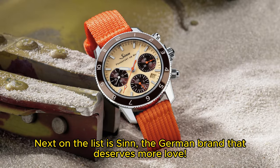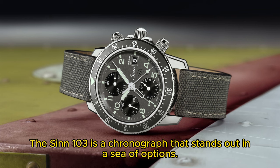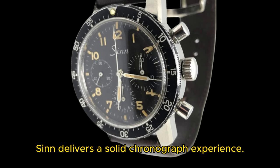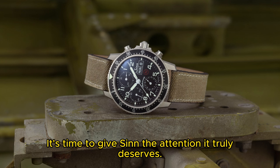Next on the list is SINN, the German brand that deserves more love. The SINN 103 is a chronograph that stands out in a sea of options. With its military-inspired design, a rotating bezel, and excellent visibility, SINN delivers a solid chronograph experience. It's time to give SINN the attention it truly deserves.